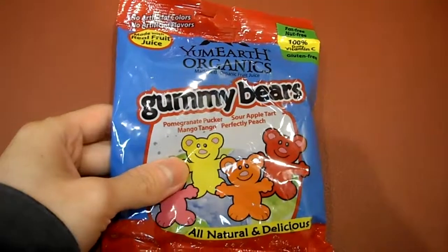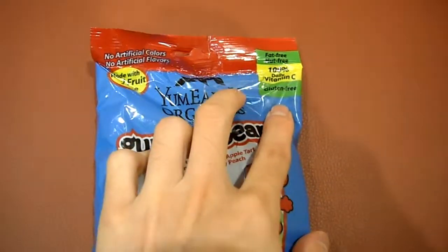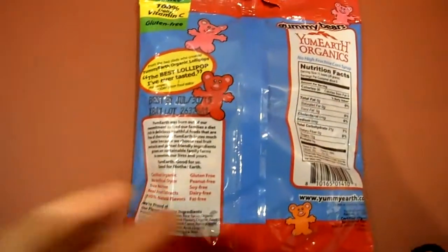Basically, it's your gummy bears, but they're made from real fruit juice, no artificial colors, no artificial flavors, vitamin C, gluten-free, fat-free of course. It's really gonna be fat-free always anyways — that goes without saying for any type of candy, technically speaking.